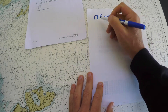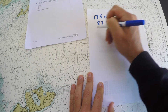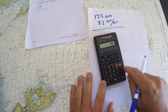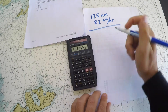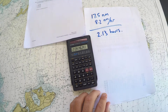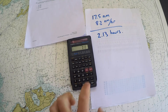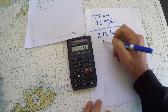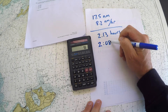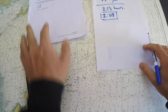The problem says I'm going 8.2 nautical miles per hour. So how long will it take to cover 17.5 miles? Taking 17.5 divided by 8.2 gives 2.13 hours. Converting 0.13 hours to minutes by multiplying by 60 gives approximately 8 minutes — so it will take 2 hours and 8 minutes of travel time.